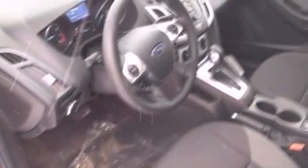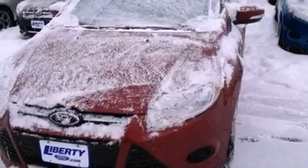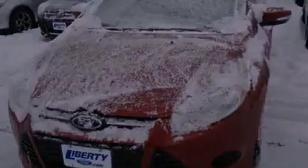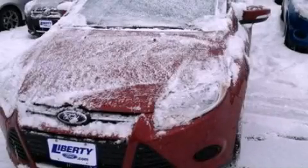A passenger side vanity mirror, privacy glass, dusk sensing headlights, a keyless entry system, and air conditioning are also included. Please call today to reserve this vehicle for a test drive.